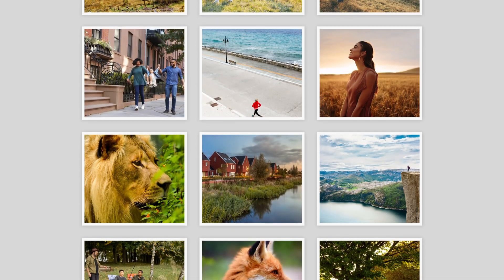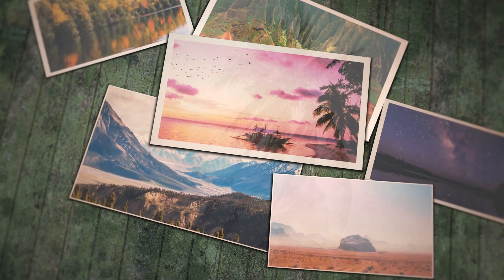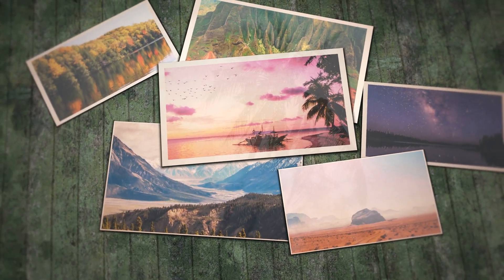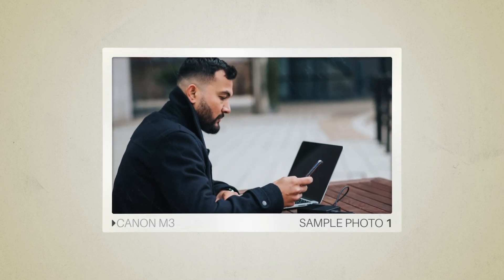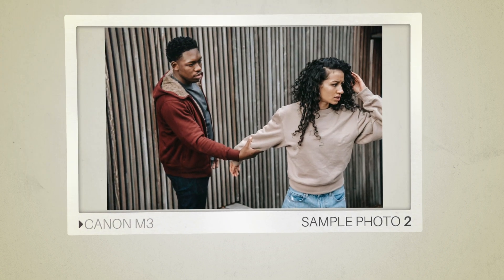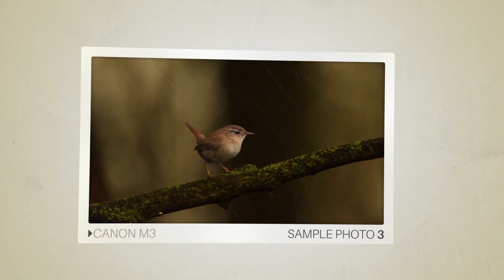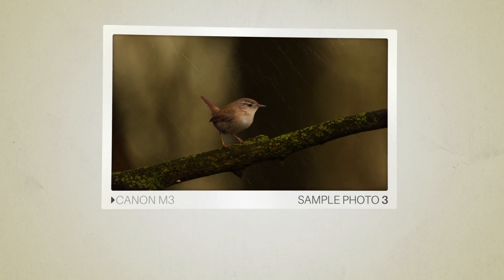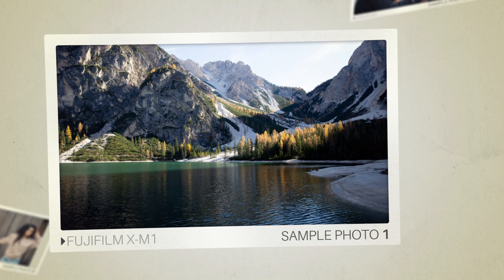Next, we will take a look at some sample photos from the Canon M3 and the Fujifilm XM1. Keep in mind that these photos have editing done to them, so the result from your camera might be different. Let's start with the sample photos from the Canon M3, followed by sample photos from the Fujifilm XM1.